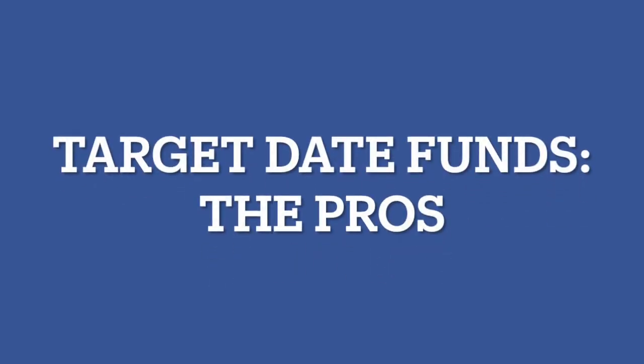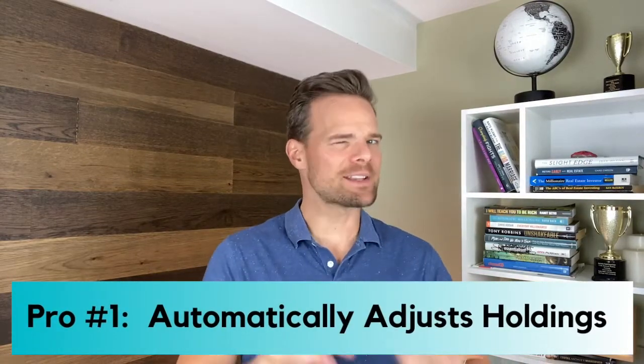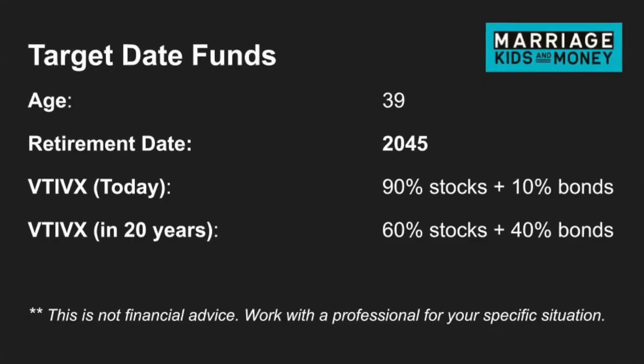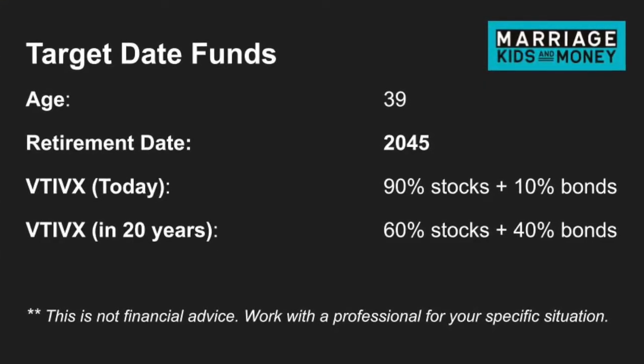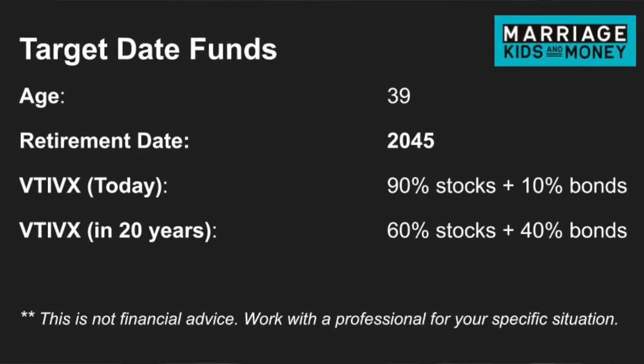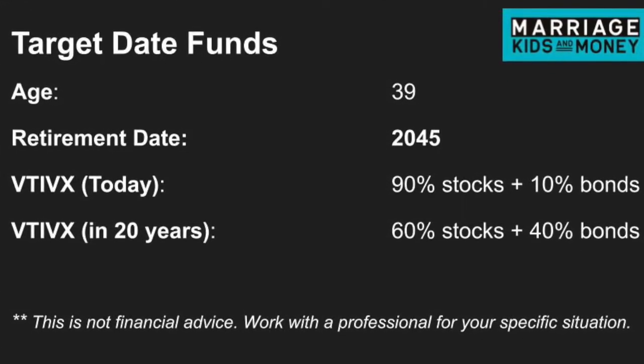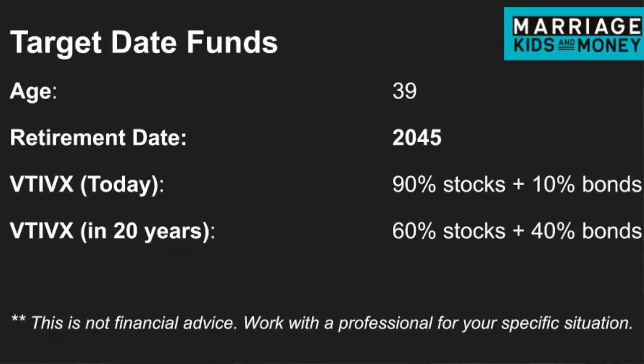Let's start with the pros of target date funds. Pro number one: automatically adjusts holdings. As you approach your retirement date, the equity and fixed income allocations adjust according to the current date. For example, Andy is 39 and he plans to retire in 2045. Right now, his allocation is around 90% stocks and 10% bonds. When Andy turns 59, his holdings will automatically adjust to 60% stocks and 40% bonds. The target date fund automatically decreases his risk as he draws closer to retirement — set it and forget it.